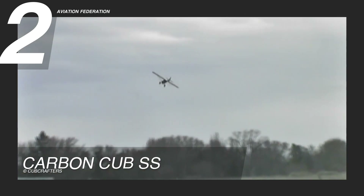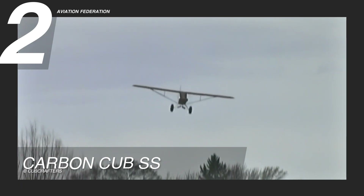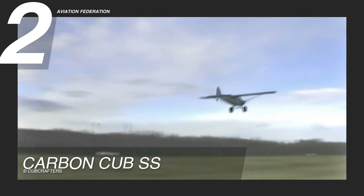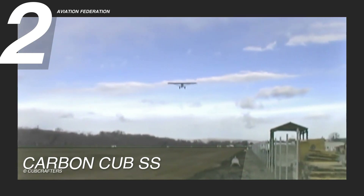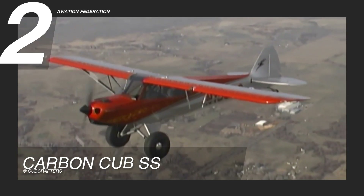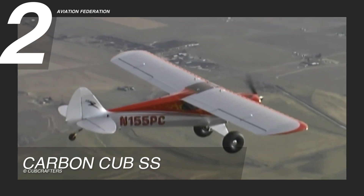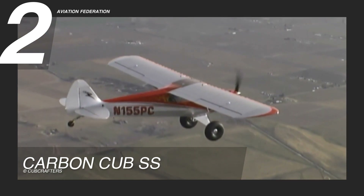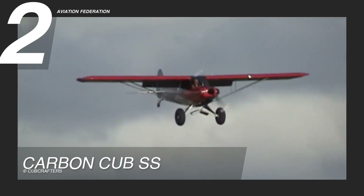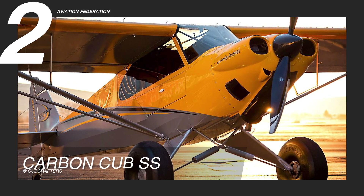Equipped with a powerful Titan CC 340 engine delivering 180 horsepower, the Carbon Cub SS cruises comfortably at 96 knots or 110 miles per hour and achieves a range of 352 nautical miles or 652 kilometers. This amphibious aircraft combines reliability, versatility, and high-end craftsmanship, with a reported asking price between $255,000 and $295,000 US dollars.